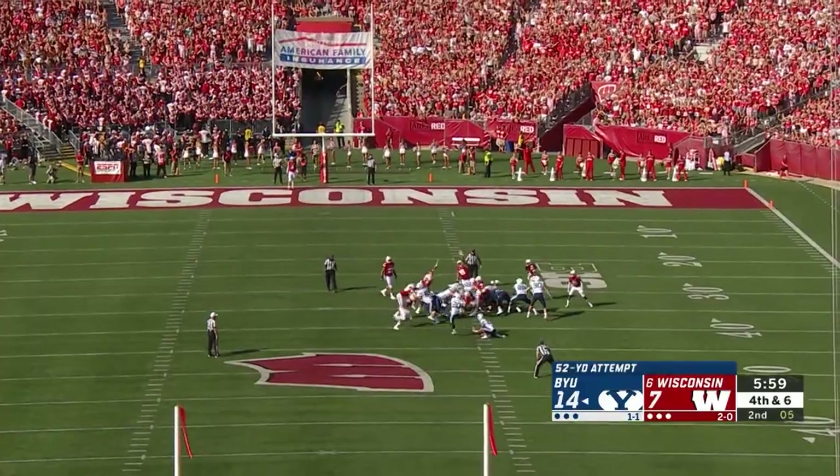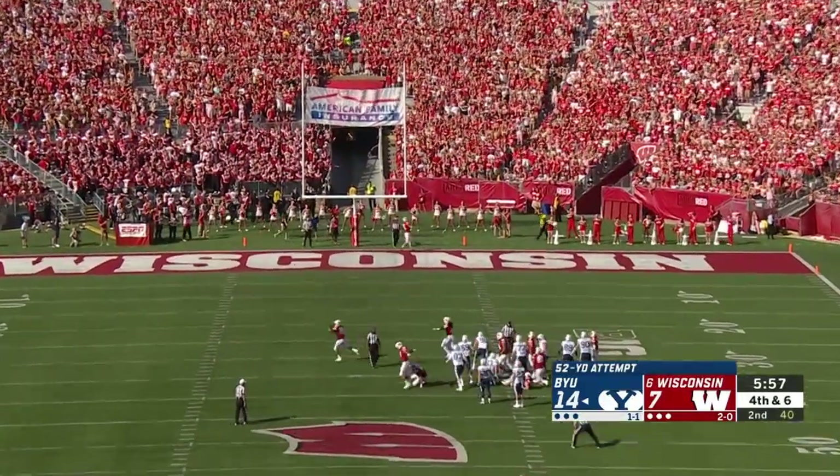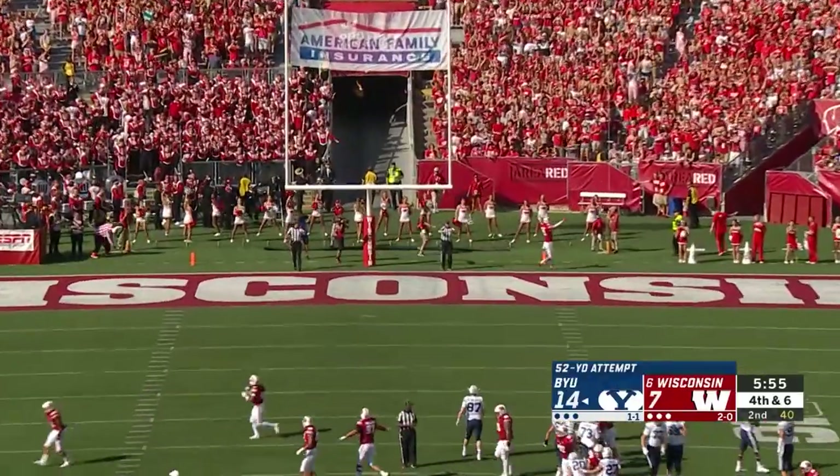There's the snap, the hold — the kick is on its way. And it is no good.